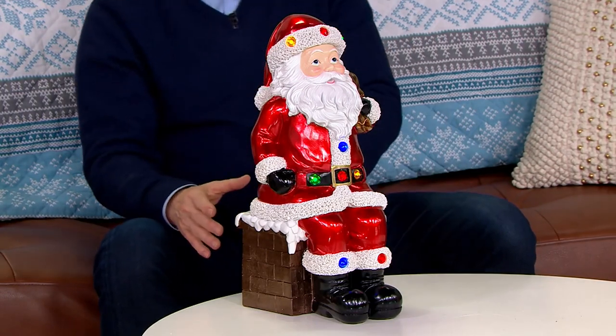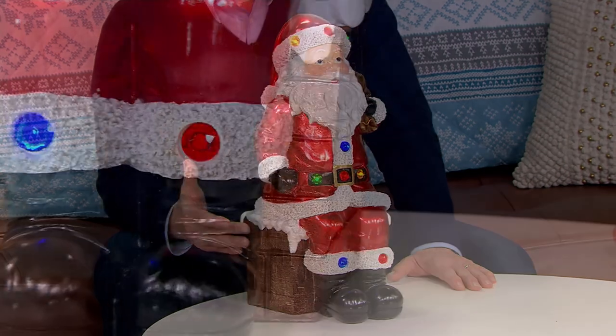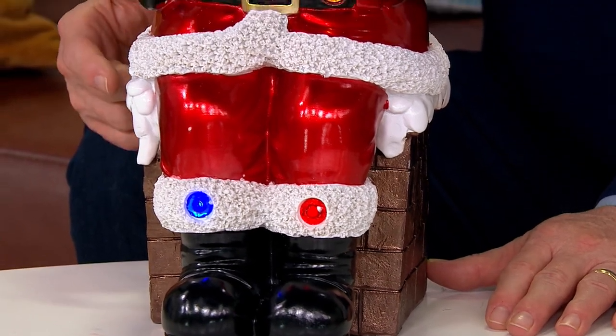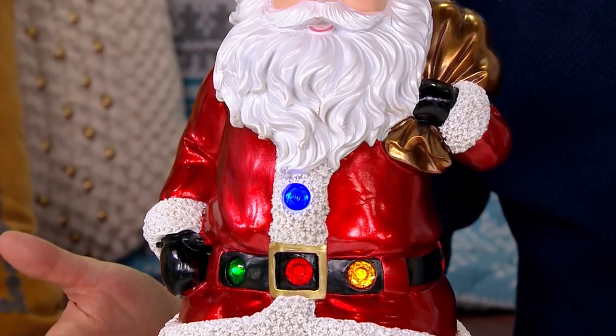These are going to be the pieces that, although brand new today and picked up at about 40% off retail, with a little bit of care you'll have in your family potentially for generations.